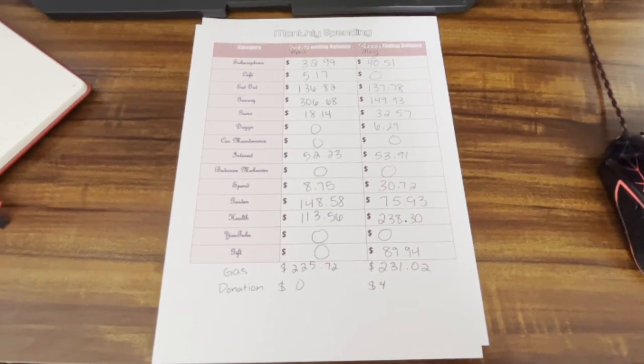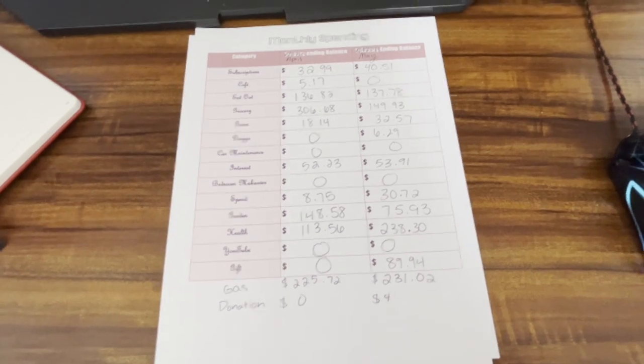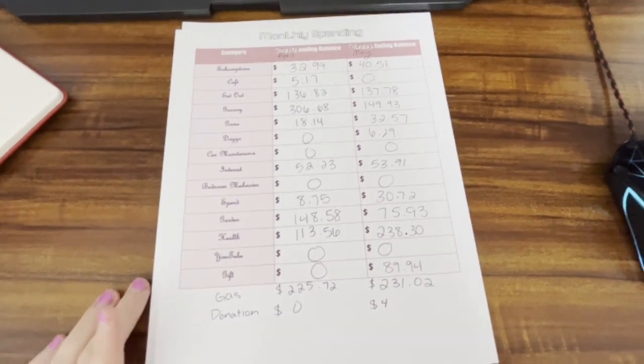Hello everybody, welcome back to 'How Much Has a Budget.' In this video we're going to do a May wrap-up or May review — I still don't know what to call these. I'll try not to be too shaky.